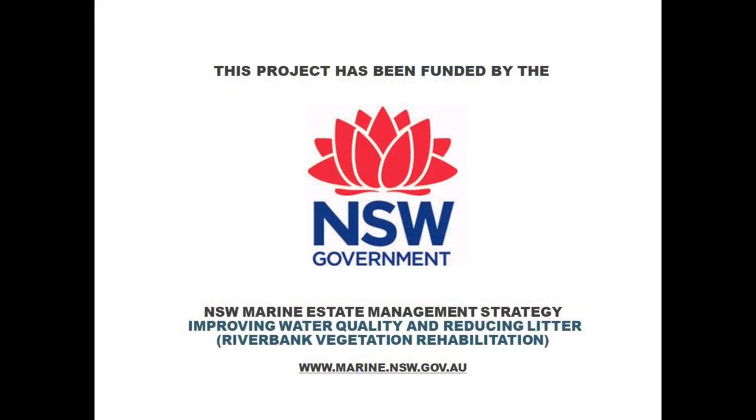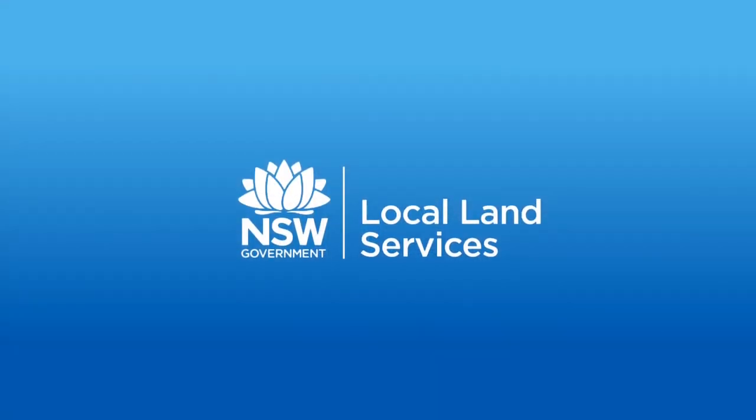For more information about the Marine Estate Programme and other local projects, contact your local land services office.